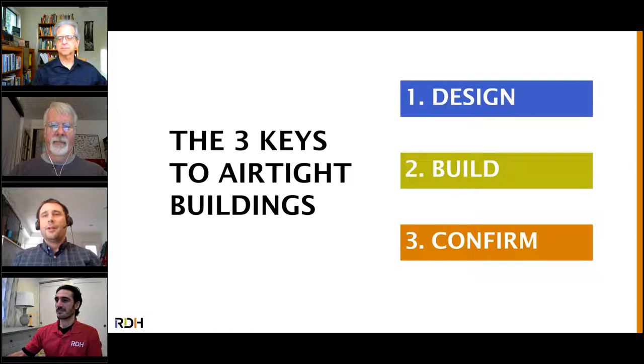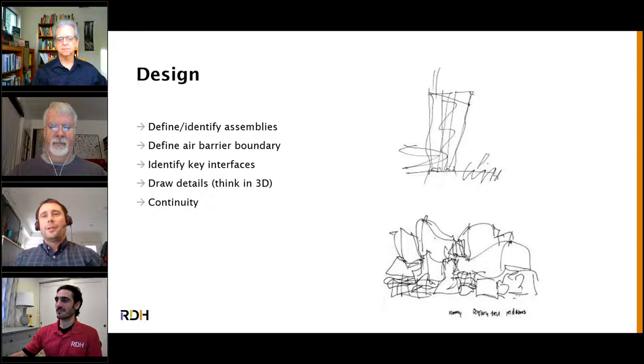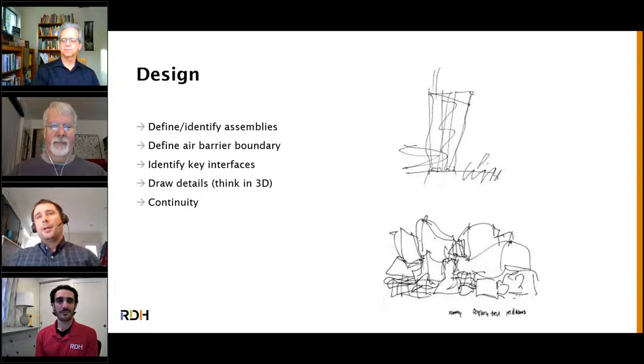It all starts with the design. Good construction cannot overcome bad design, but bad construction can be somewhat overcome by excellent design. We need to expect it's not going to get built perfectly, and we need to account for that in our design. That really starts with identifying and defining our enclosure assemblies — knowing where that air barrier layer is, not just within the assembly but within the building itself. Then we can start to identify key interfaces where assemblies come together, where anything punches through the air barrier, like windows, doors, balconies, or metal decks.